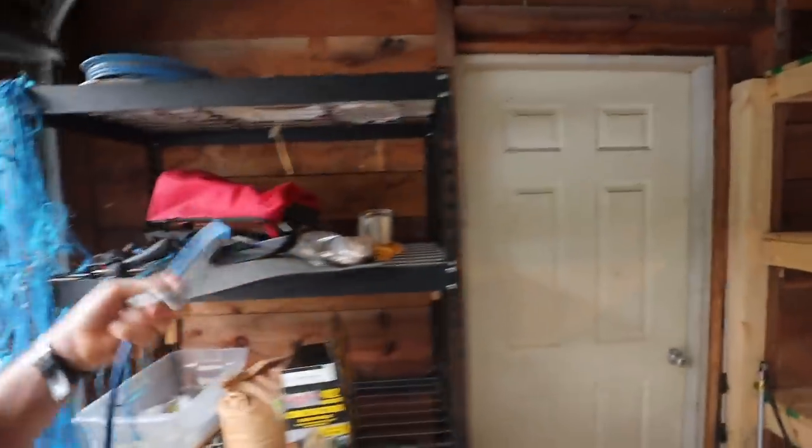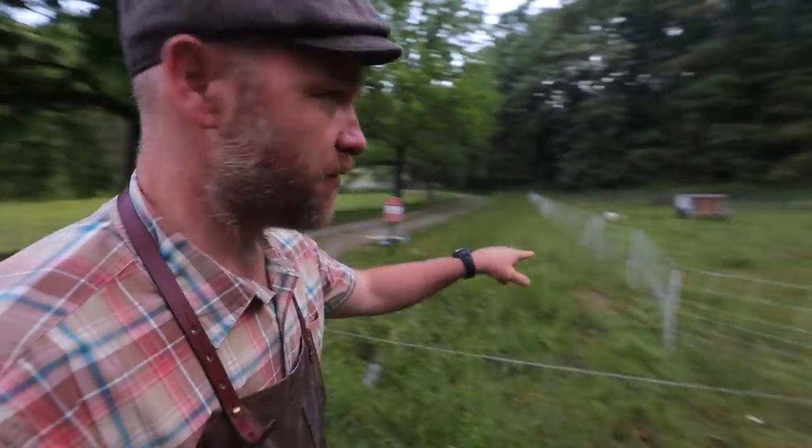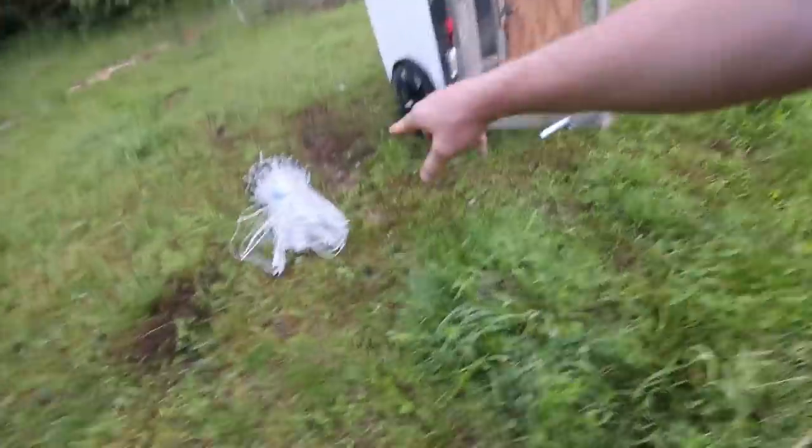Oh shoot, there's a chicken out! Will you guys go catch that chicken? I'll start opening this up for us. The boys got the chicken. We're getting nets up.